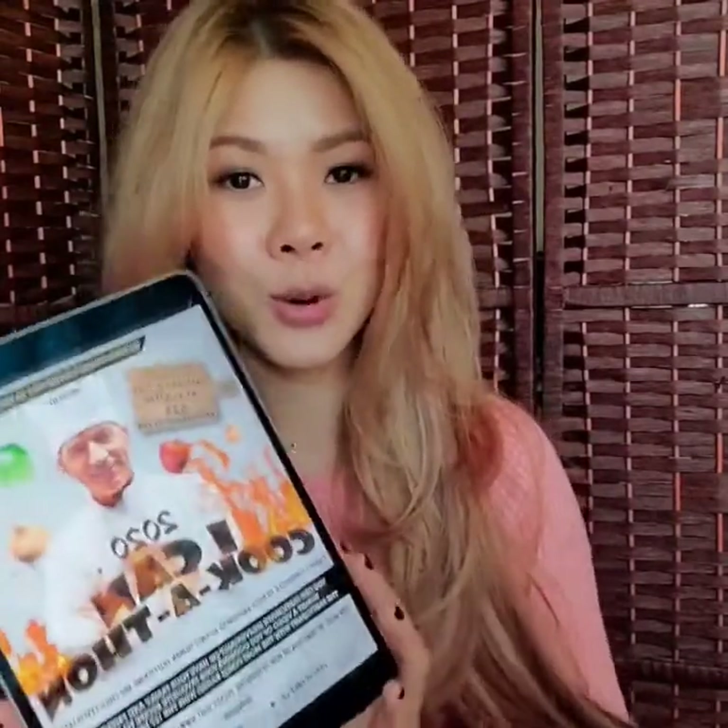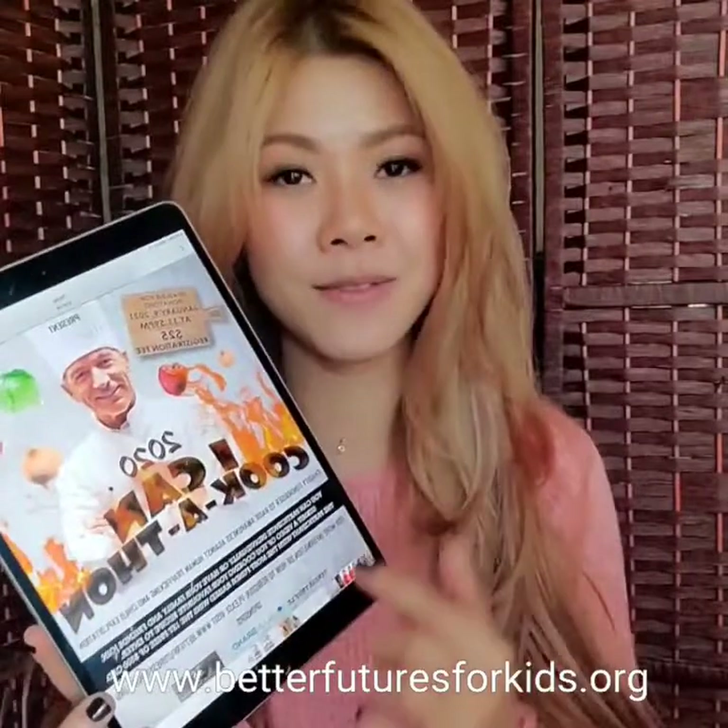Hi everyone. I'm going to share with you how to participate or register for the cook-a-thon. On our website, betterfutureforkids.org, you will see our event page.